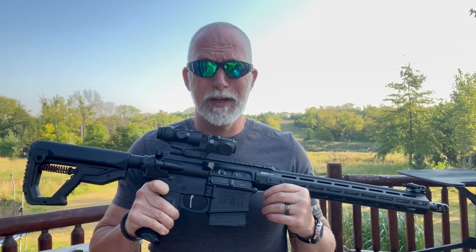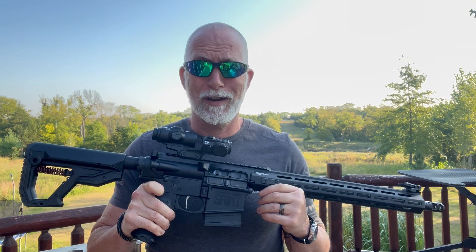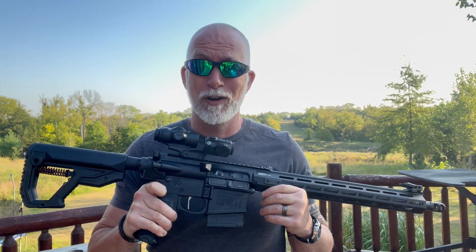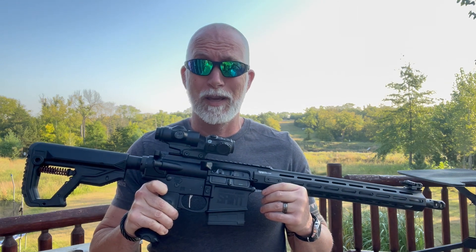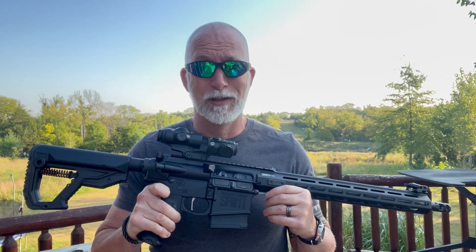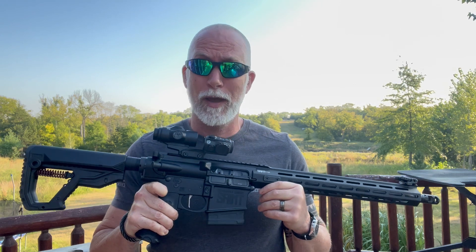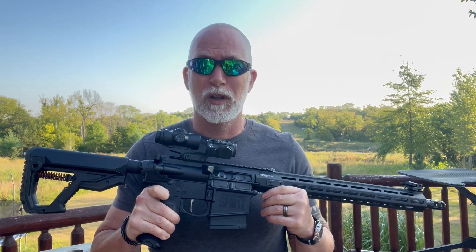The AR-10 used to be really expensive. Few made it, it was heavy, long, and just not ideal for taking into the field, let alone up into a tree stand. That has all changed now. The newer AR-10s are as light and compact as many AR-15s, but with a lot more punch. They've also become much more affordable. Let's check out Springfield's Saint Victor 308 in the AR-10 and see what it's all about.